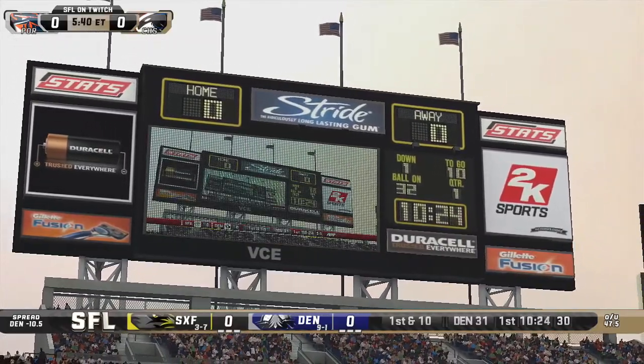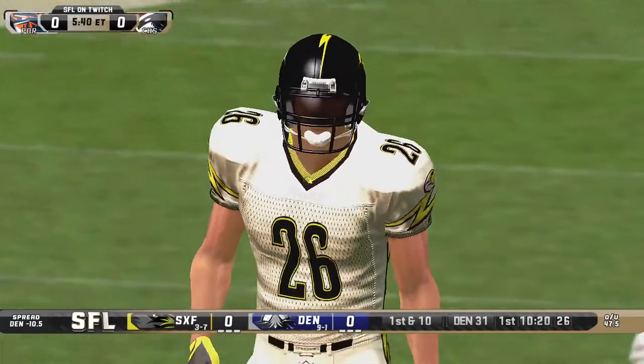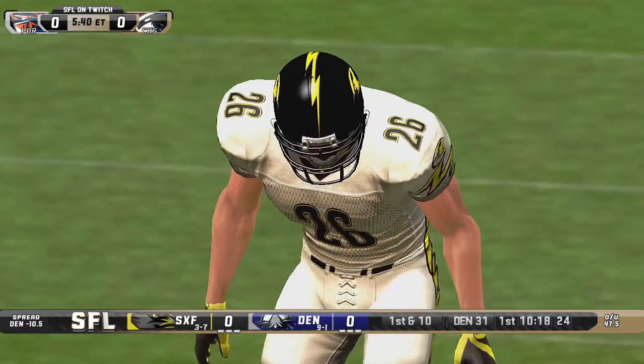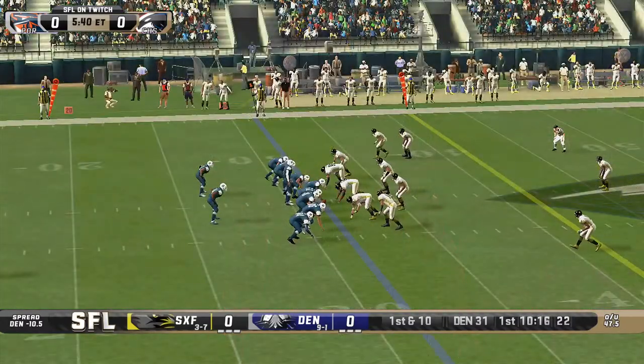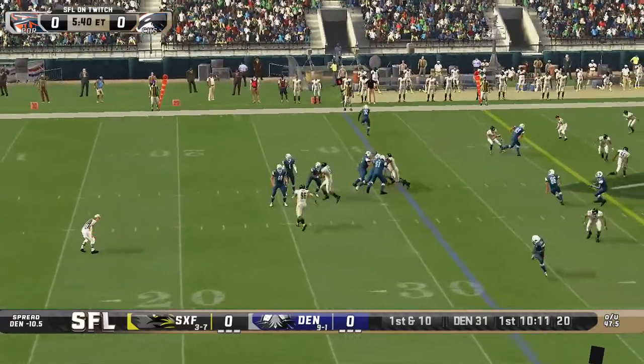I think they had five down linemen, so that's the battle, Mike. In the trenches, this Sioux Falls defense has to contain McChesney — limit him to like 60 or 70 yards to be good. But if he breaks out for over 100, it could be a problem.